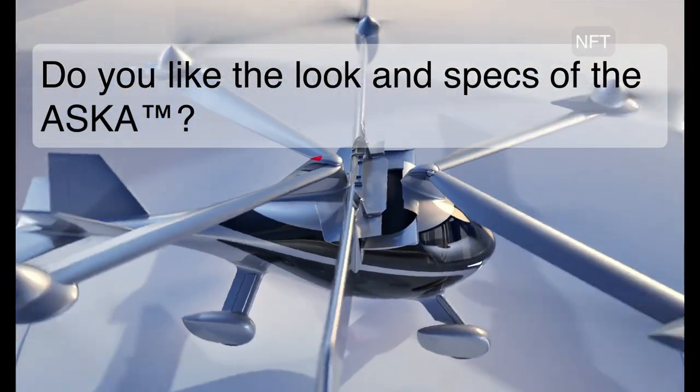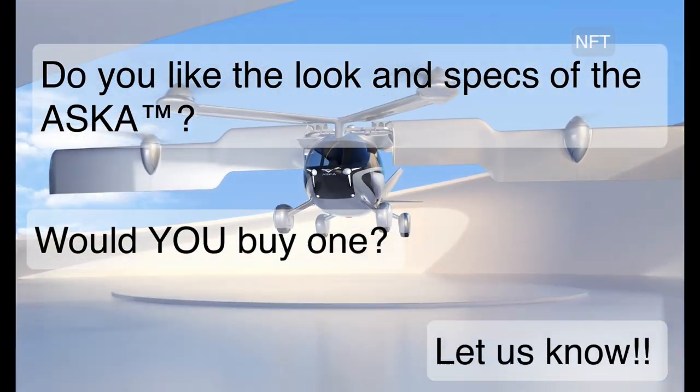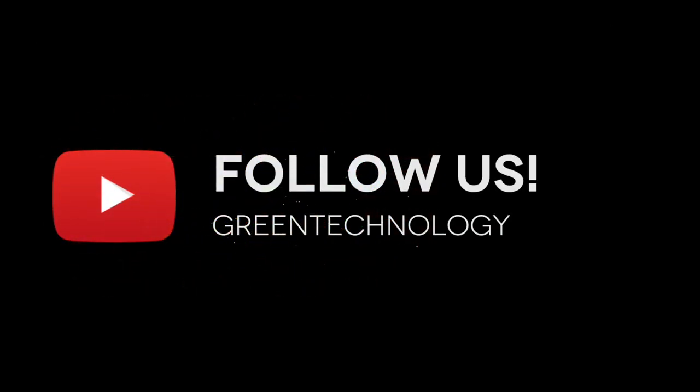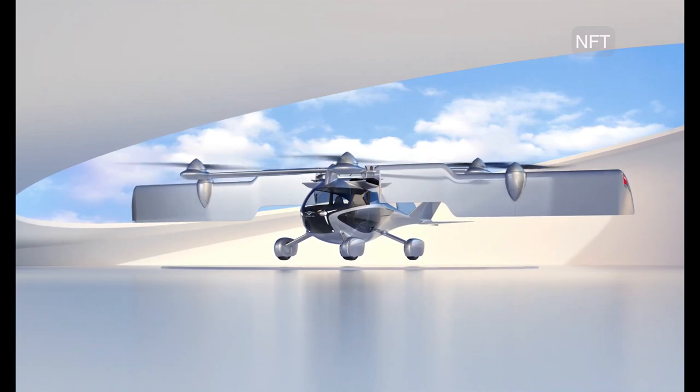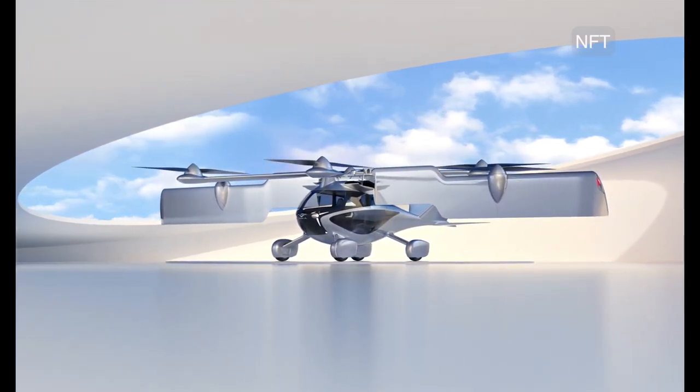Do you like the look and specs of the Asuka? Would you buy one? Please let us know in the comments section below and please remember to like, subscribe, and share this video with your friends. Click one of these videos to watch more or click the notification button to be notified of our new videos. Thank you for watching!